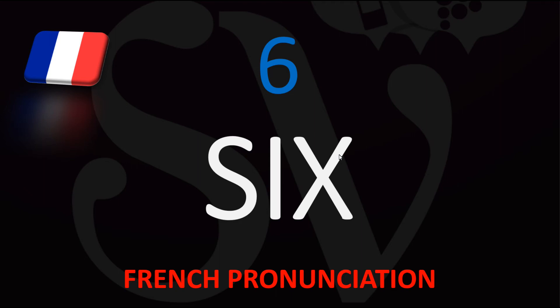Number 6 in French, the translation is SIS. SIS chevaux — six horses. SIS chiens — six dogs. SIS chats — six cats. Number 6: SIS.